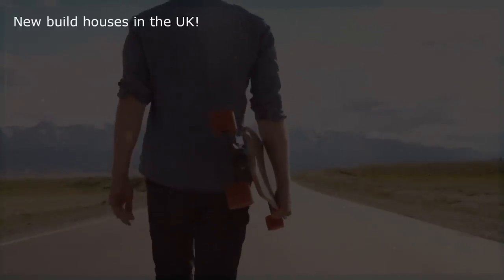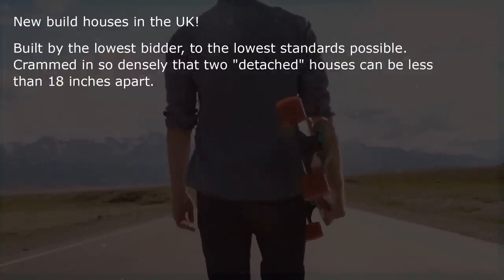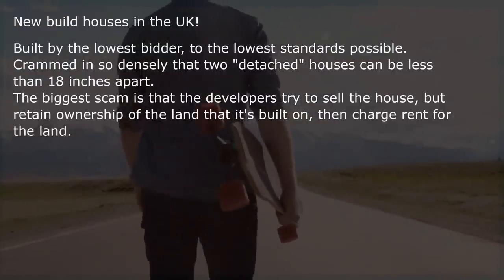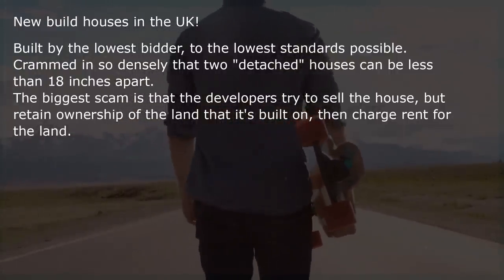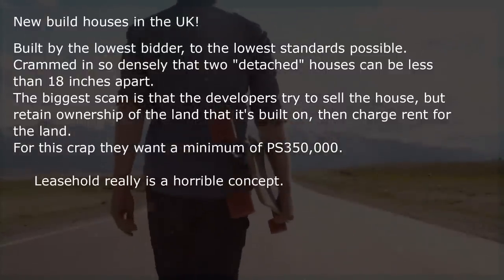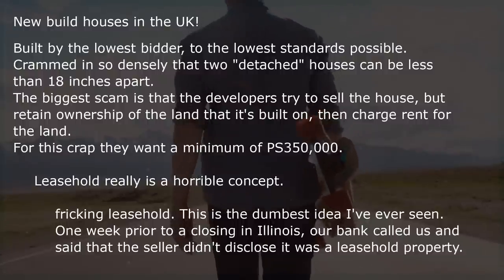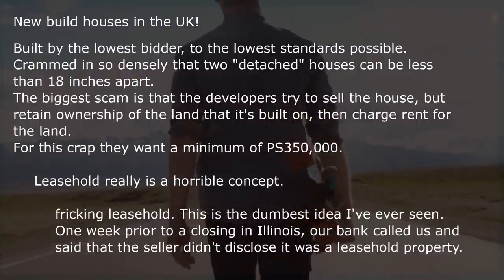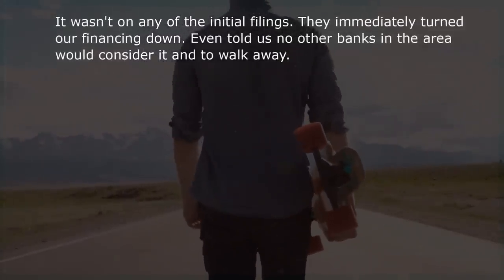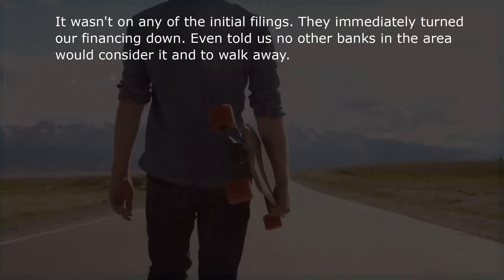New build houses in the UK — built by the lowest bidder to the lowest standards possible, crammed in so densely that two detached houses can be less than 18 inches apart. The biggest scam is that developers try to sell the house but retain ownership of the land it's built on, then charge rent for the land. For this crap they want a minimum of £350,000. Leasehold is a horrible concept. One week prior to closing in Illinois, our bank called and said the seller didn't disclose it was a leasehold property. They immediately turned our financing down and told us no other banks in the area would consider it, and to walk away.